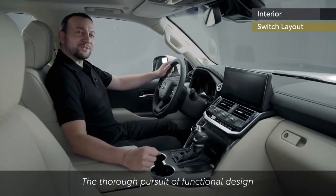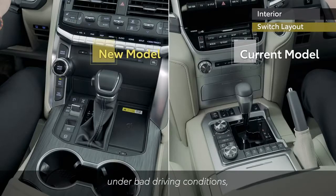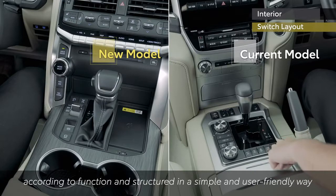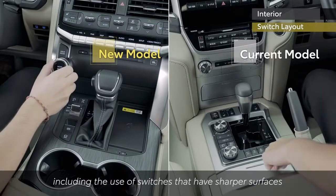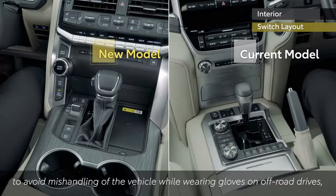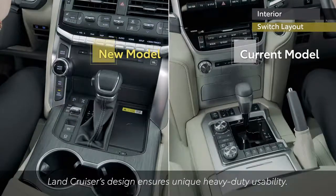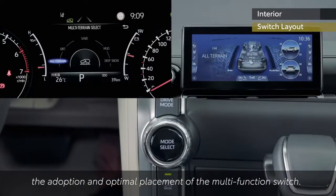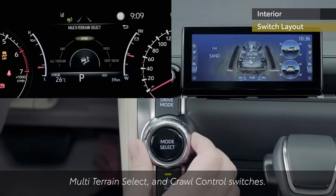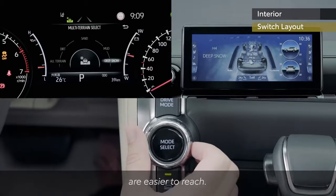The thorough pursuit of functional design was the concept behind the user interface. In order for the user to intuitively maneuver the vehicle under bad driving conditions, the layout ensures that switches have been placed together according to function and structured in a simple and user-friendly way, including switches with sharper surfaces and switches integrated into dials. To avoid mishandling while wearing gloves on off-road drives, the design ensures unique heavy-duty usability, including the adoption and optimal placement of the multi-function switch. Maneuverability has been enhanced by integrating the drive mode select, multi-terrain select and crawl control switches, with optimal placement ensuring frequently used functions are easier to reach.